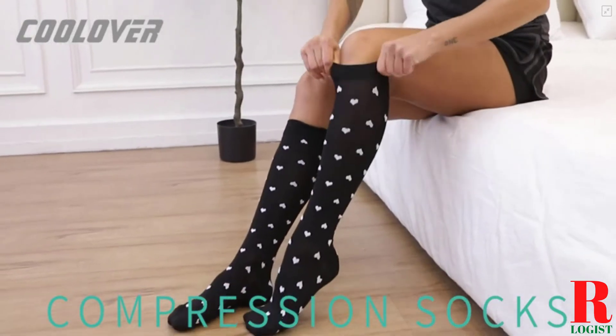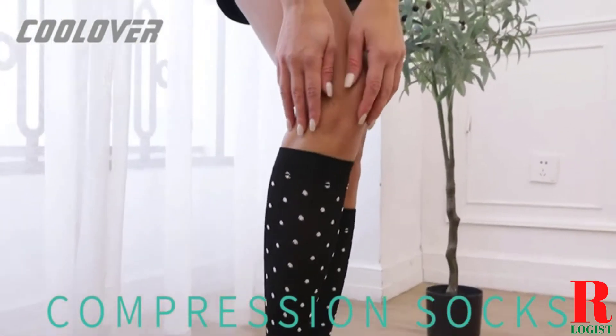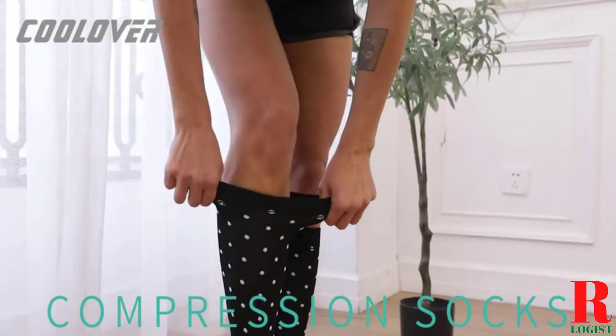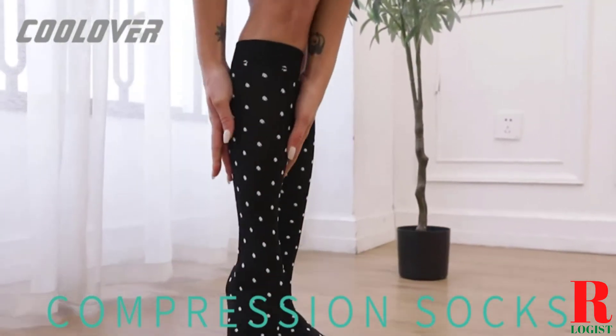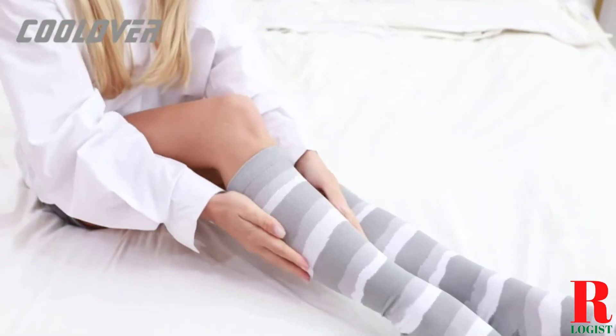Looking for compression socks for nurses with large calves? Our sports and fitness appliance experts bought and tested the top 5 compression socks for nurses with large calves available in 2022 and put them through a rigorous side-by-side comparison to find the very best.